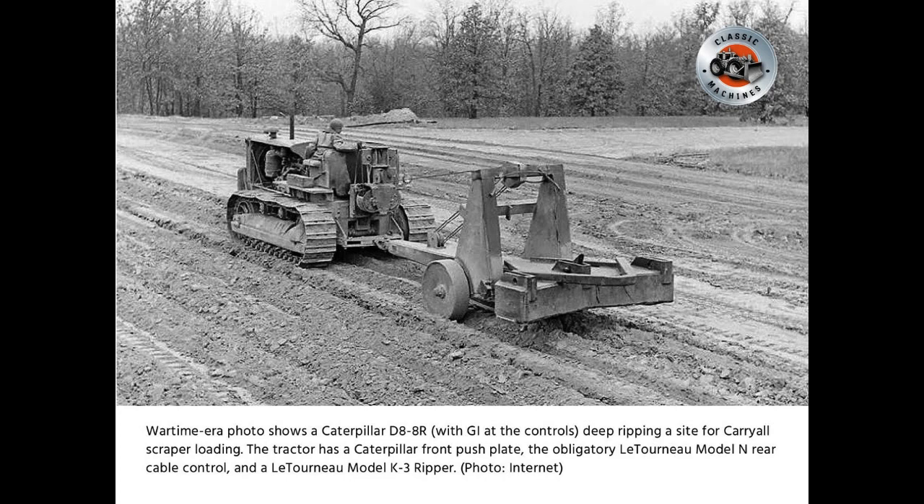Wartime era photo shows a Caterpillar D8-8R with a GI at the controls, deep ripping a site for carry-all scraper loading. The tractor has a Caterpillar front push plate, the obligatory Lutonoe Model N rear cable control, and a Lutonoe Model K-3 ripper.